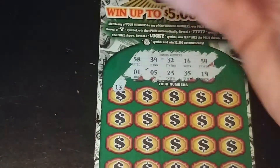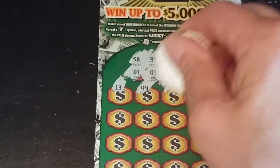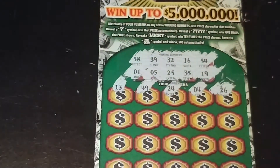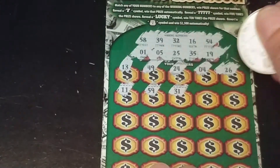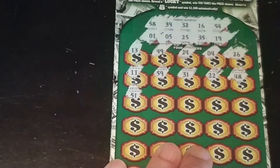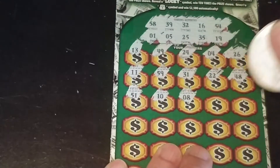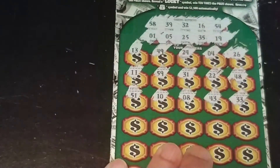And we have a 13, 49, 24, 4, and 26. So we start with our one-offs: 11, 59, 31, 22, and 48. And another row of one-offs: 51, 10, 8, 43, and 33. So nothing yet.